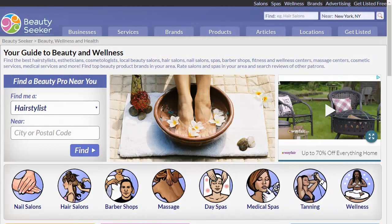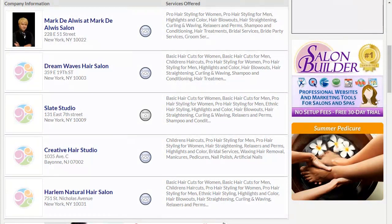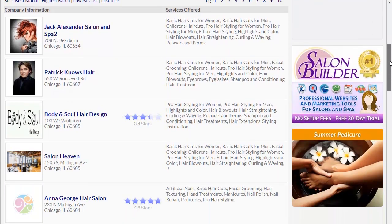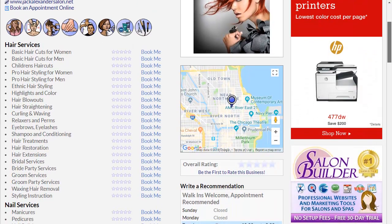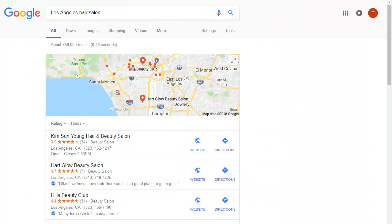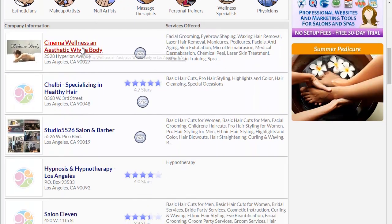Also included with full Salon Builder membership is a Platinum listing on BeautySeeker.com. If you're an individual, we've included a silver listing. BeautySeeker is the largest specialized directory in the U.S. for personal care service businesses — the largest search engine listing site that focuses strictly on salons, spas, nail salons, day spas, and other beauty industry businesses. Not only do people go to BeautySeeker to search for salons in their area, but listings from BeautySeeker get picked up by Google and other major search engines, which helps with search optimization and driving more traffic to your business.